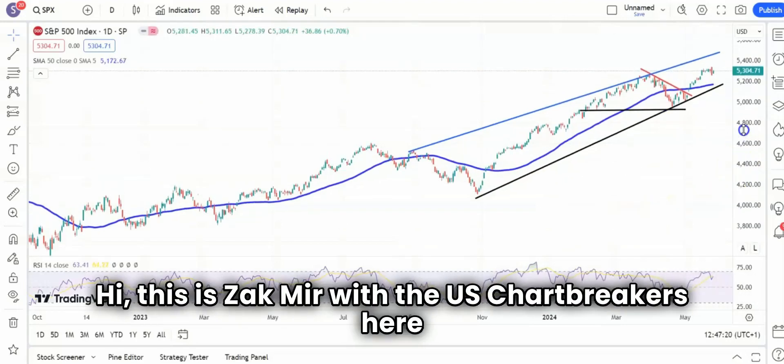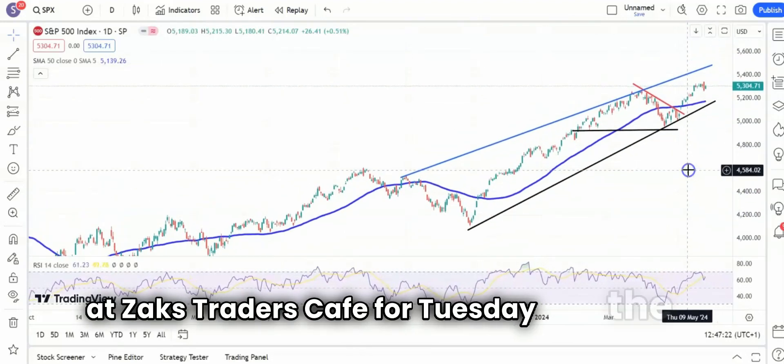Hi, this is Zach Meir with the US Chartbreakers here at Zach's Raiders Cafe for Tuesday, the 28th of May.